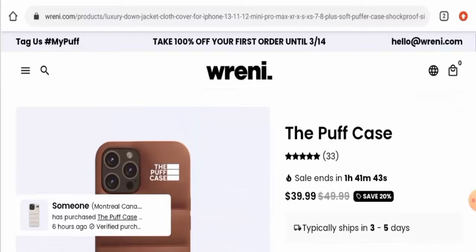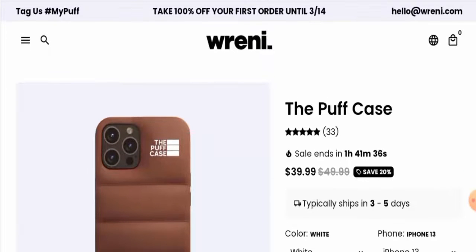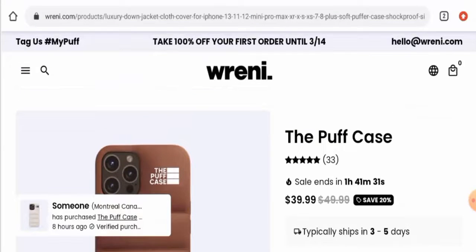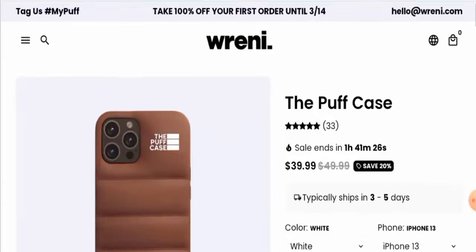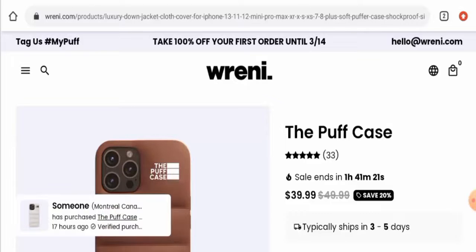This is a negative sign. In conclusion of the Ranny Puffer Case review, this product seems to be a scam. Though there are some reviews on their website, we didn't find any genuine customer reviews elsewhere. It has no social media presence, is not available on other websites, the website is very new, and the trust score is very low — so it seems like a fake product.